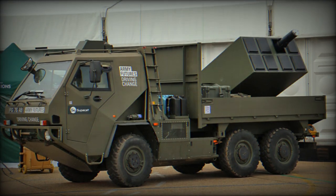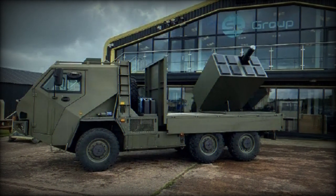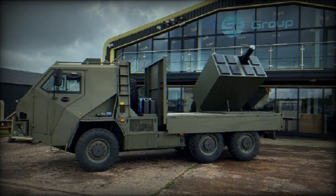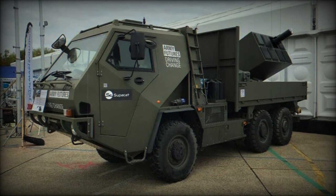Additionally, it has a salvo launch option that enables coordinated effects on multiple targets during a single mission. According to MBDA, the Brimstone missile boasts a success rate of over 98% in defeating a variety of target sets, including MBTs and other armored vehicles.